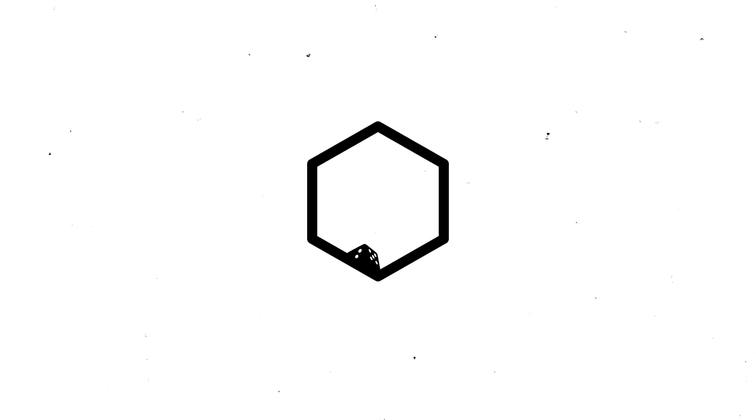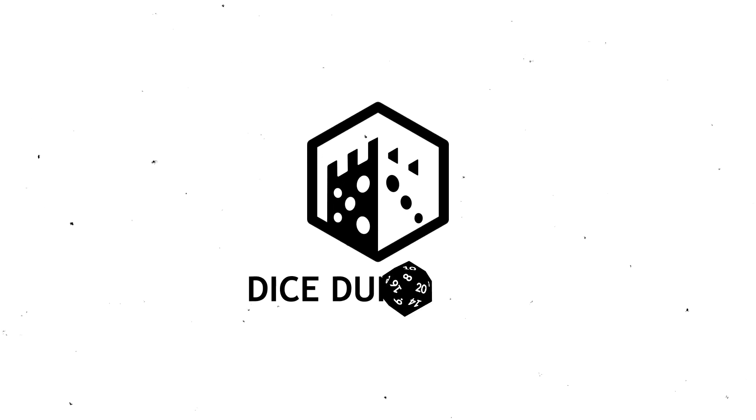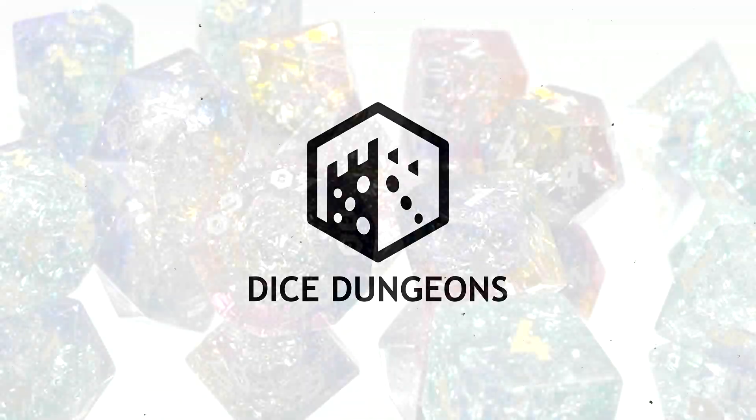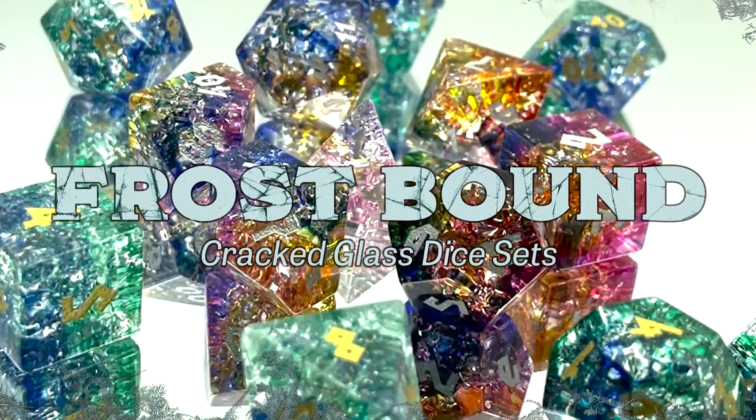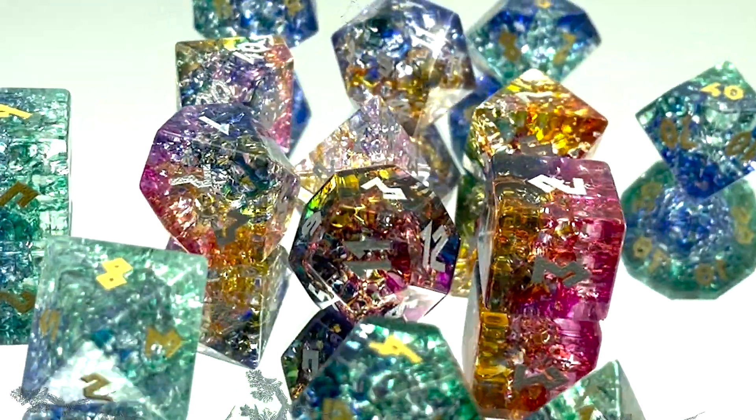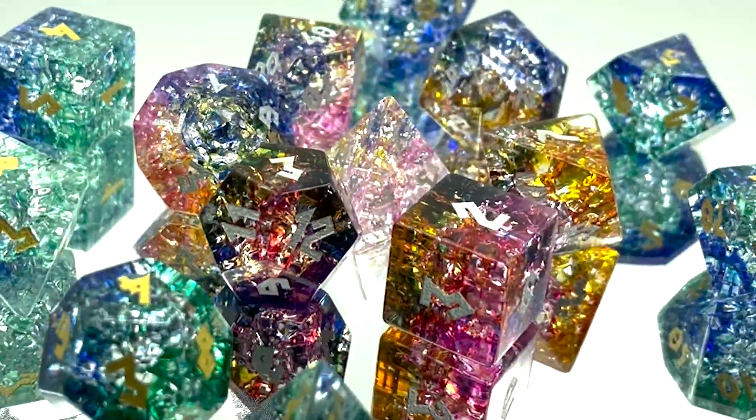Featuring dazzling multi-color palettes and a unique cracked glass texture, Dice Dungeon's new Frostbound Glass Dice will delight dice collectors and casual players alike and elevate the experience of any RPG game.